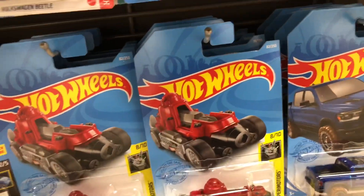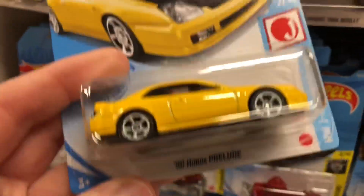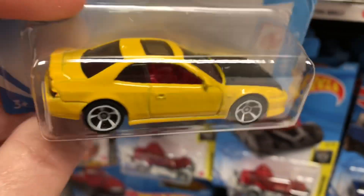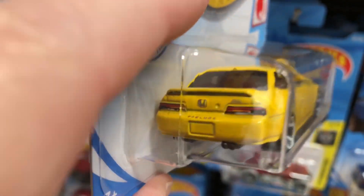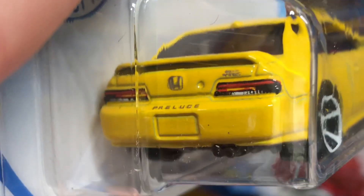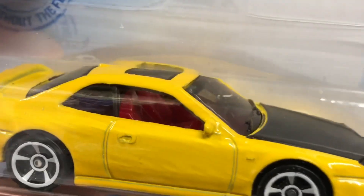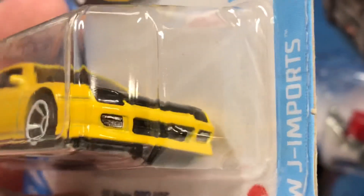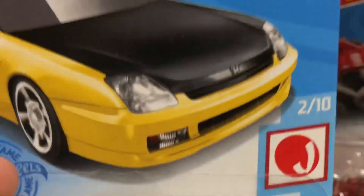And over here they have a nice yellow 98 Honda Prelude with a black hood. Looks really cool with the white wheels and red interior. Really nice details on the back end here. I'm liking this one — definitely going to take this one. The front looks pretty good too. Love the sunroof. 98 Honda Prelude.